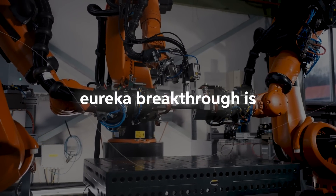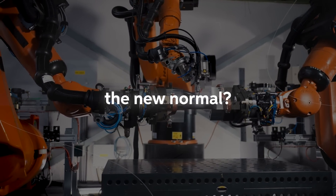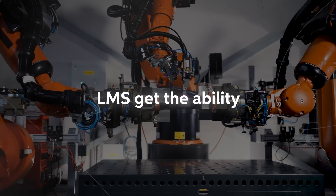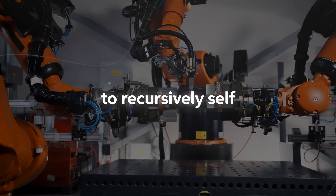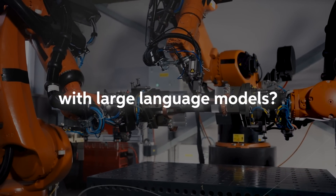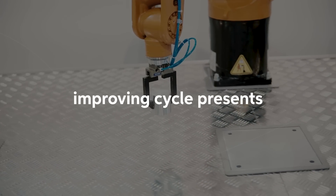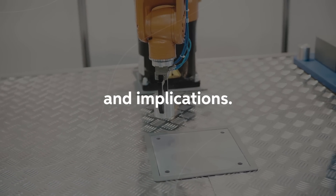As good as NVIDIA's Eureka breakthrough is, what if this becomes the new normal? What if robots combined with LLMs get the ability to recursively self-improve? The fusion of robots with large language models in a recursive self-improving cycle presents a myriad of possibilities and implications.